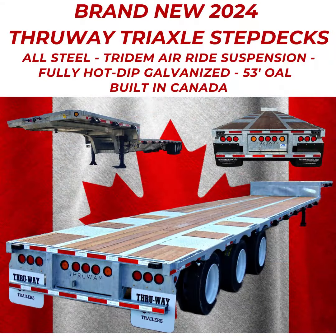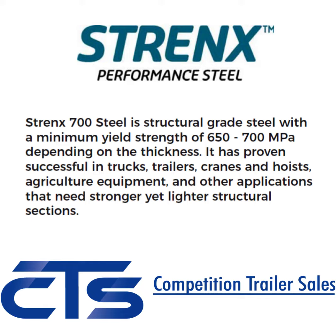These are a Canadian-built product using Strenex — a high-strength structural steel designed to handle heavy loads and provide superior performance in demanding applications. It's made by the Swedish steel manufacturer SSAB.